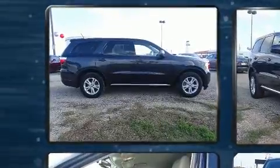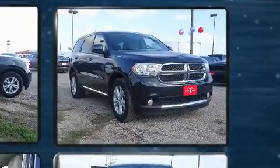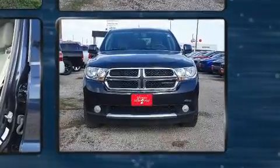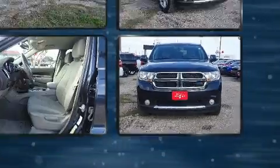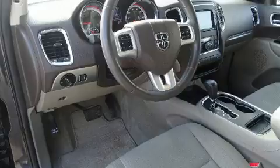Dodge infused the interior with top-shelf amenities such as front and rear reading lights, one-touch window functionality, fully automatic headlights, power door mirrors, heated door mirrors, and a split-folding rear seat. Third-row seats provide an even greater maximum passenger capacity.